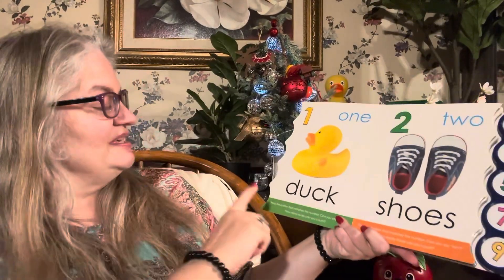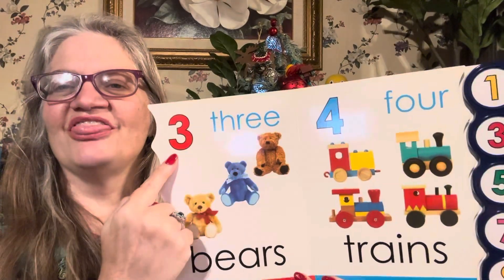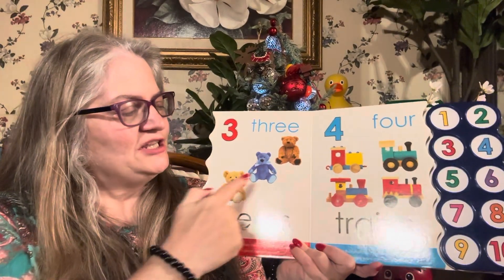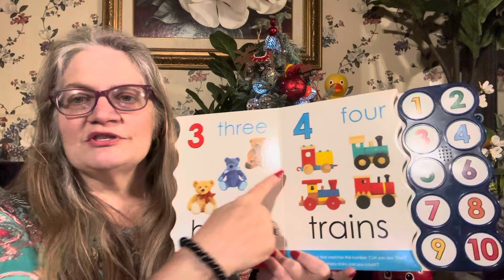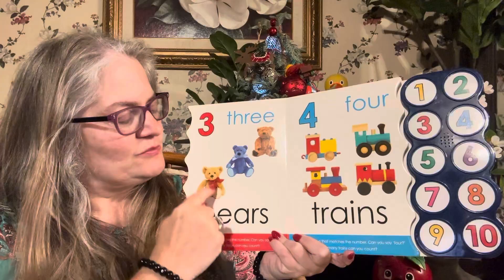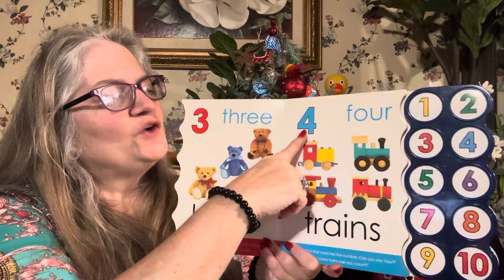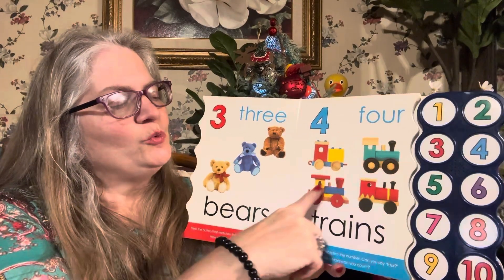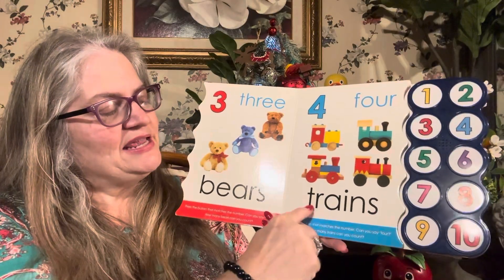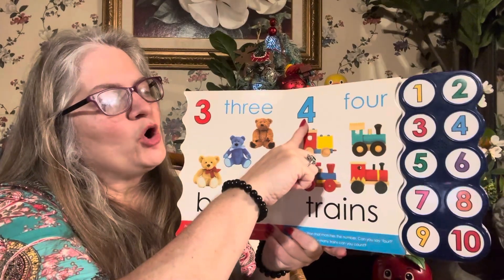Two shoes. Three bears. Three, three, three. One, two, three. Those three bears. Bears — B-E-A-R-S. One, two, three. Four — one, two, three, four. Four trains. T-R-A-I-N-S spells trains. Four trains. Four. Match four.